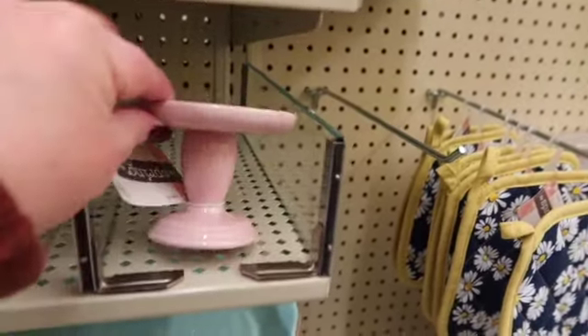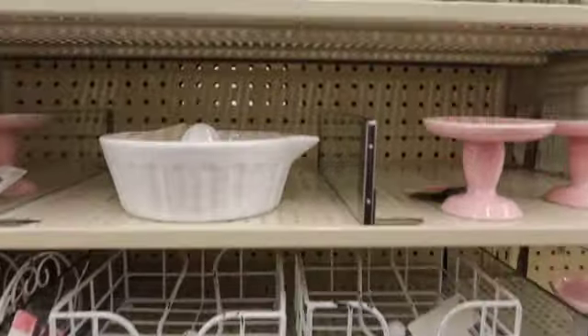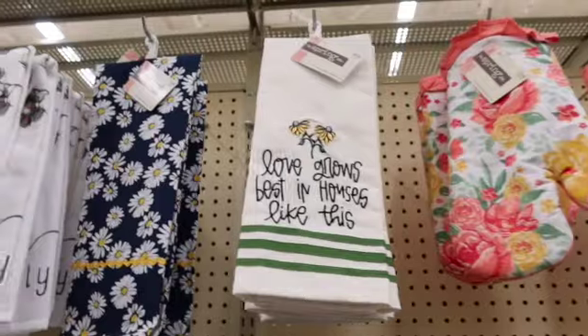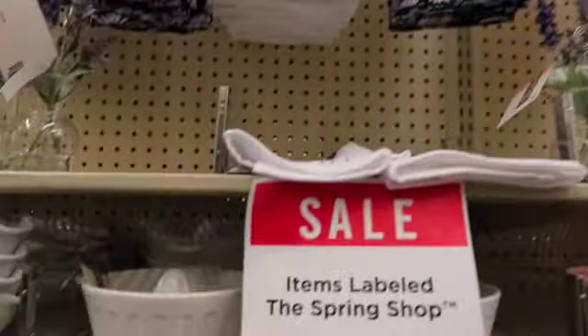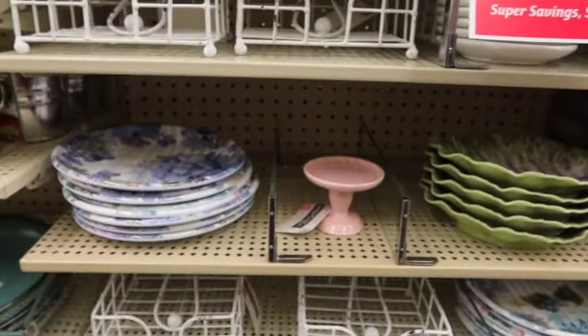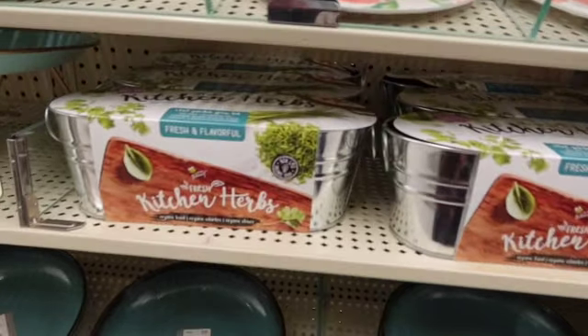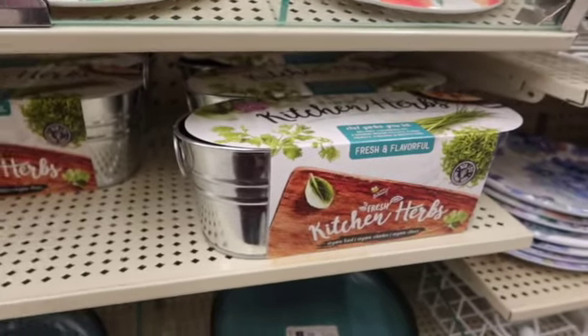And they have these little stands, which are $3.99. Little napkin holders. Juicers — those are cute. A little kitchen herb kit. $11.99.